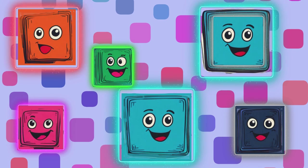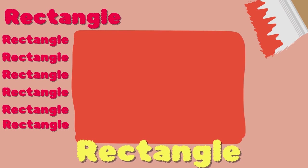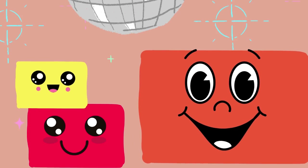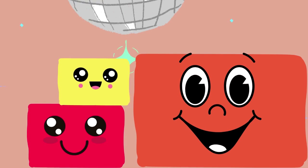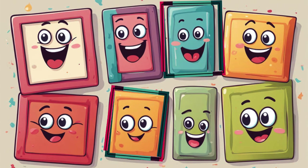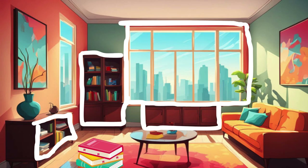Let's dive into another shape! Do you know what shape is this? Yes! It's a rectangle. Rectangle, rectangle! It's a shape with four sides — two are long and two are short. Rectangle has four straight sides: two long sides and two short sides.